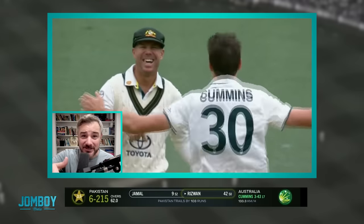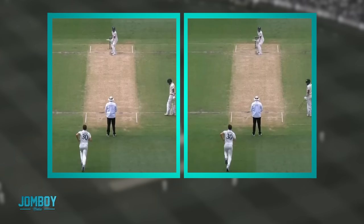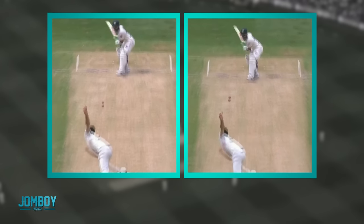Warner's reaction: this is where you wanted me, that's what you wanted. Good call by captain Cummins — kind of awesome when that works out. Here's a side-by-side showing the slight difference in delivery that Cummins used to make sure the ball stayed in the air. He's going to go off stump pretty wide, so Rizwan has to reach out for it.